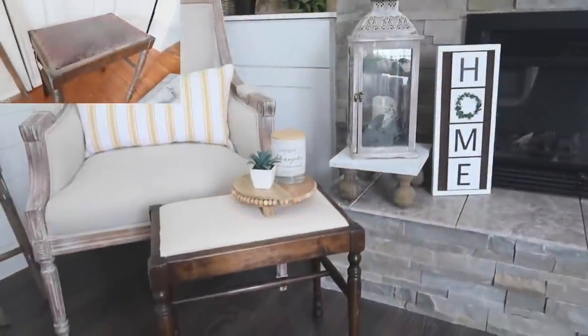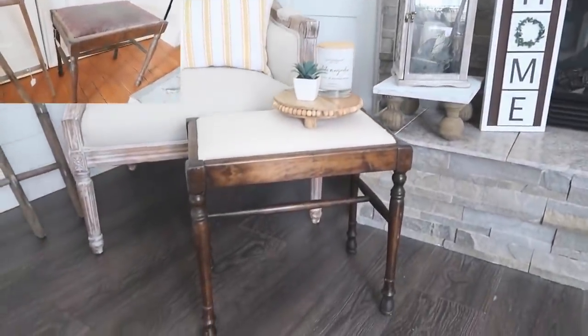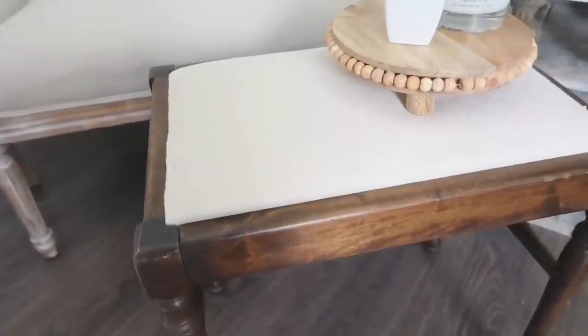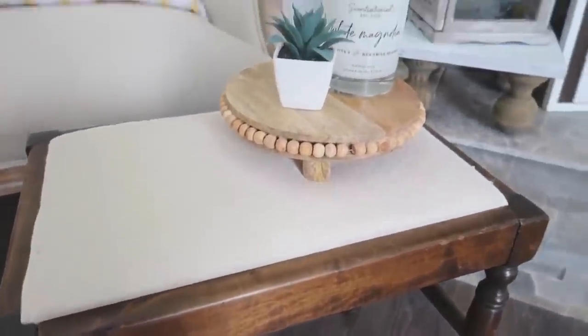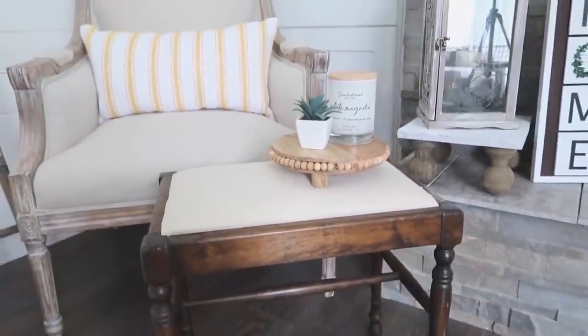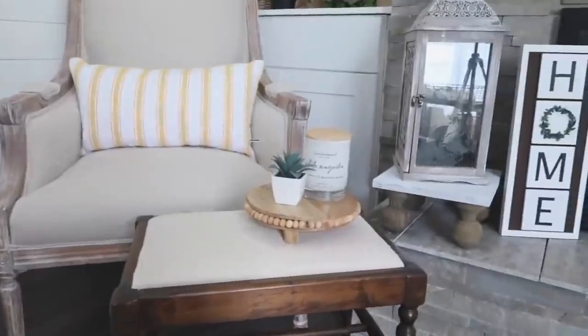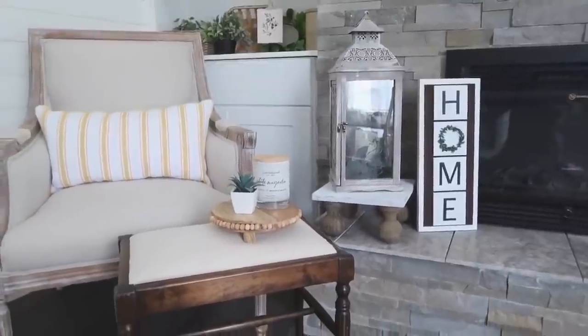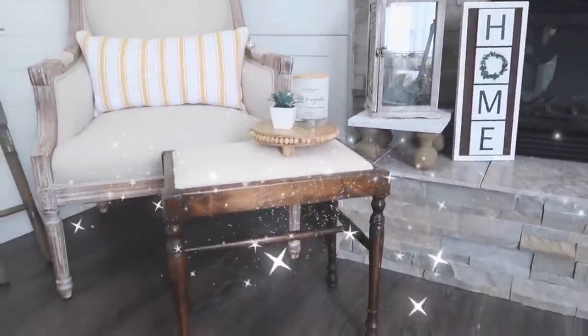You can see the before and the after up there in the corner, and it's just amazing what a little bit of cleaning and fabric can do — taking something that might have otherwise gone into the garbage and turning it into a new piece that I keep paired with my accent chair. I love before and afters, so make sure to subscribe and come back because we'll have lots more of those coming in the new year.